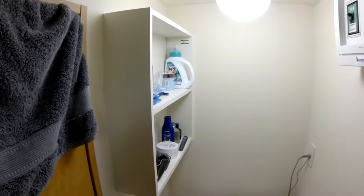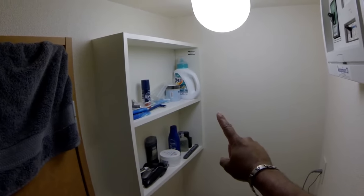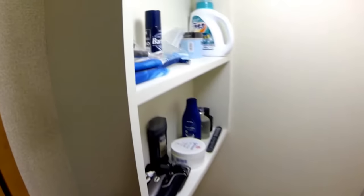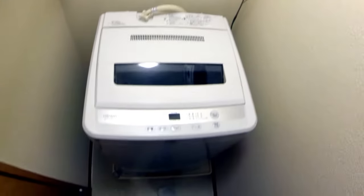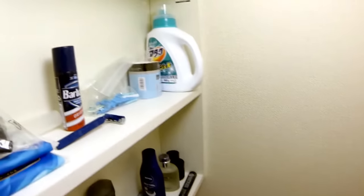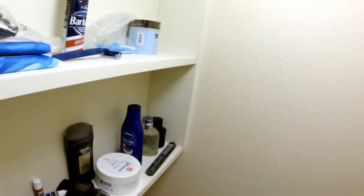Next, towel on the door. You have storage for your laundry detergent, cologne, and random other goodies. Then you have your washer. I actually need to do laundry so I'm going to show you how to do that. The buttons are all in Japanese — don't know what they mean. Here's the laundry soap — no idea about this either but it smells good and I don't break out in hives.